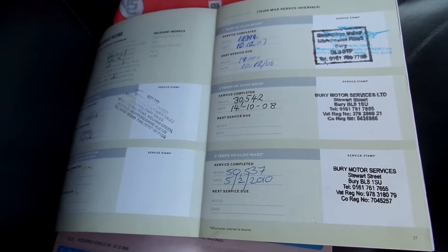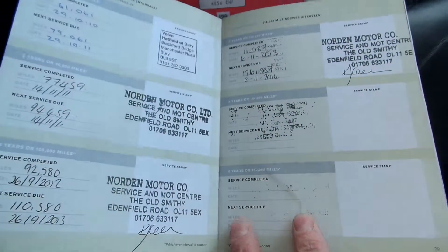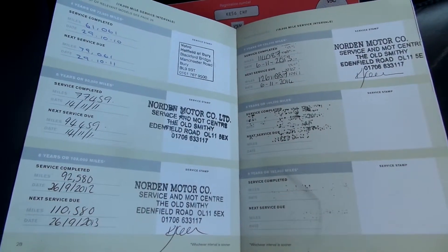The last service was on 61113 at 114,087 miles. There are two previous owners, and the MOT is expired.